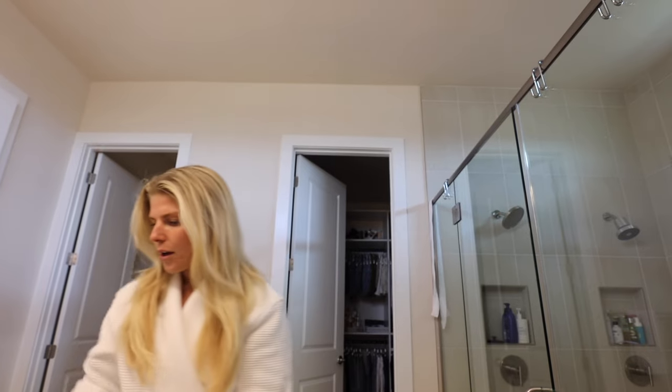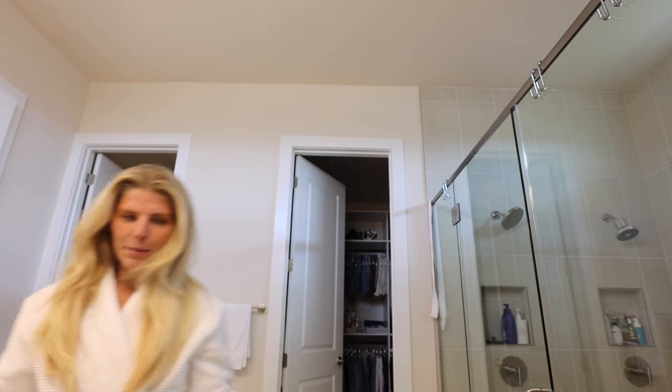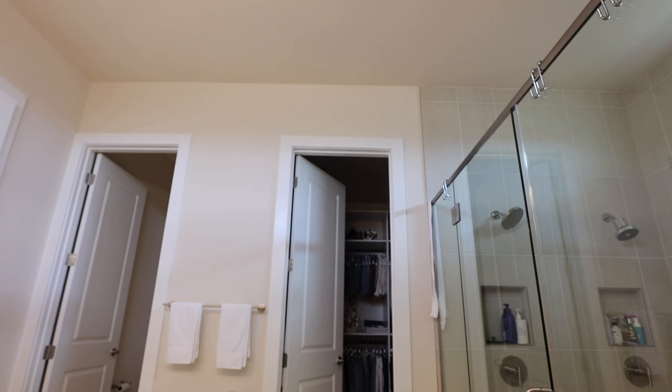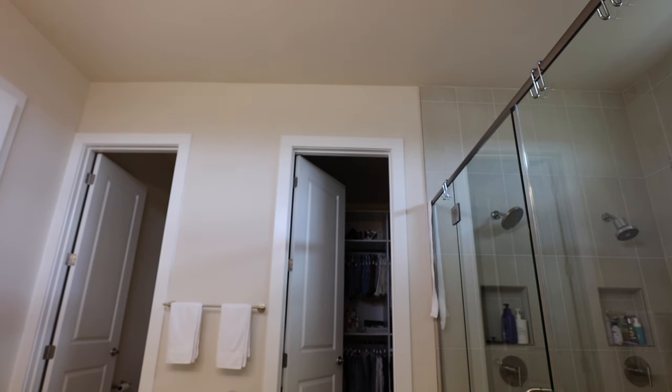I'm about to do a little slicked-back bun right now for my pictures. The last round of pictures I wore my hair down, and I really wanted to wear my hair up for this one. It's always when you try to do a really solid bun that it's the hardest to make it look good, but we're going to go for it. I think I'm going to use my day hair gel type stuff — that seems to help a lot to make sure you get out all of the little kinks.